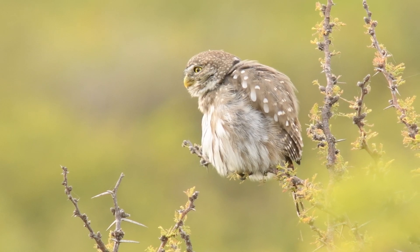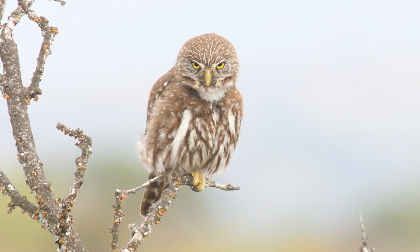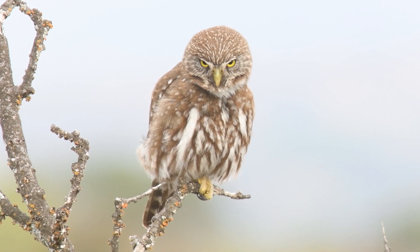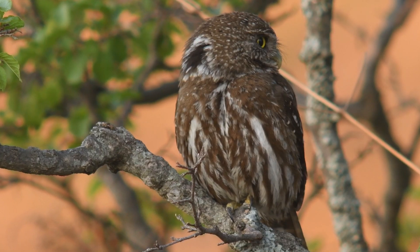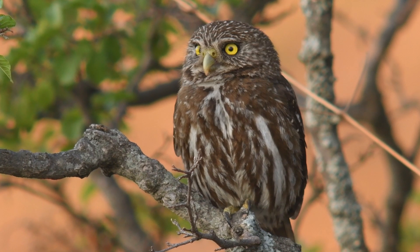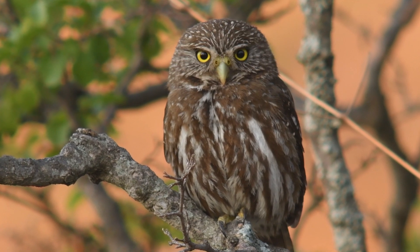Despite their diminutive stature, ferruginous pygmy owls are fierce hunters. With sharp talons and excellent vision, they capture a variety of prey, including insects, small birds, and even lizards. Their efficiency in low-light conditions makes them agile predators in the twilight hours.